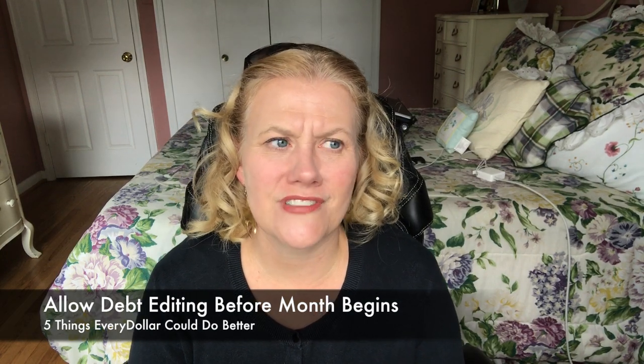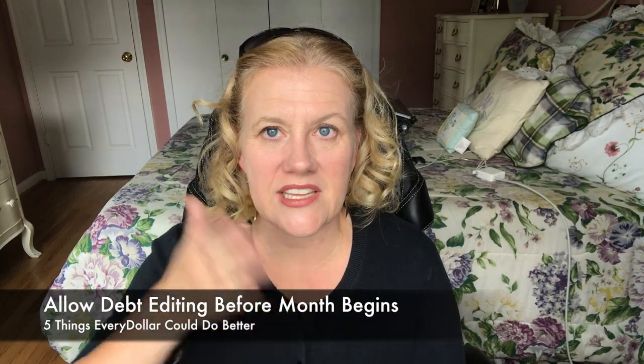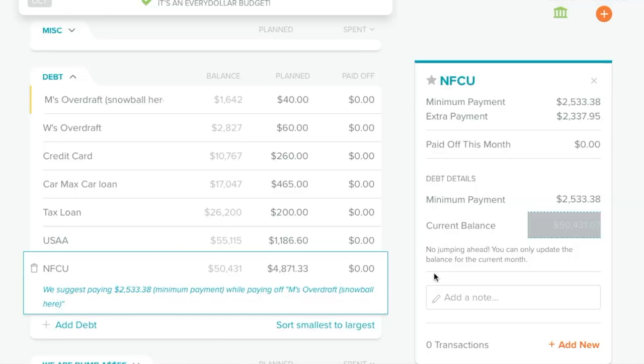Bonus number six: I'm pretty sure Dave did this on purpose, but you can't edit your debts in advance of the month. At the very end of the month it will not let you touch your debts for the following month until the first day. If I'm working on my budget on the last day of the previous month, I want to be able to deal with my debts. My balances in EveryDollar don't always match my balances at the actual bank, even though I put in the percentages, interest rates, and dates. It would be extremely helpful to get into the next month's debt section a couple of days before month end. But it is what it is — that one I can accept.